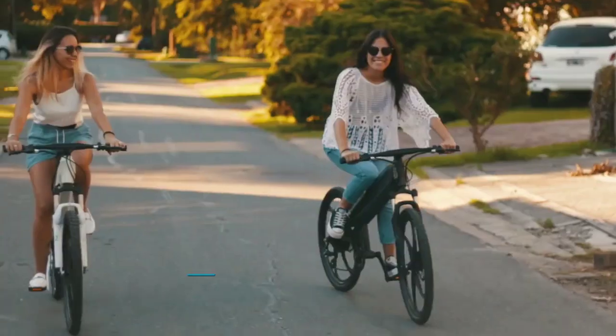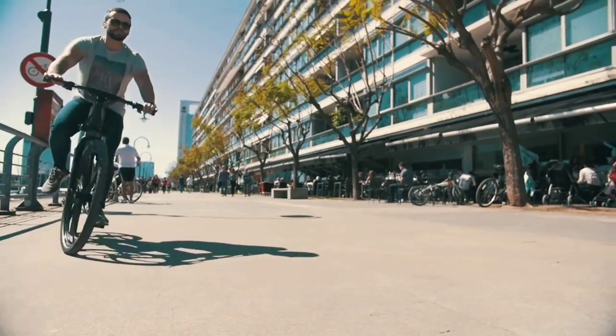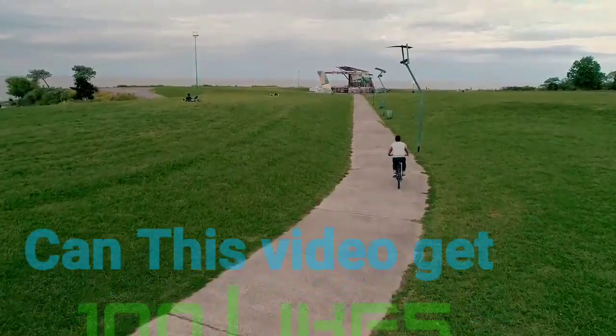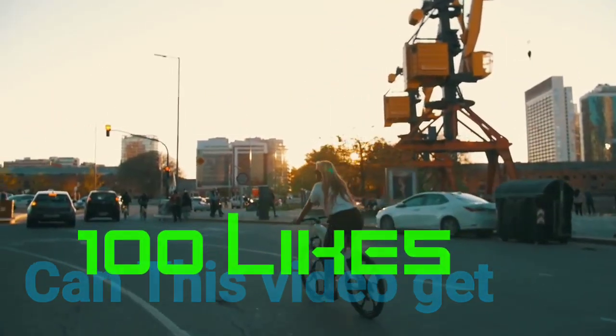More than an e-bike, Brina 2 is a lifestyle. Ideal for those that look for a healthy, joyful, comfortable, and natural life. It's smooth and elegant for daily commuting and urban transit — your perfect ally to arriving on time, sharp and fresh for work or school.